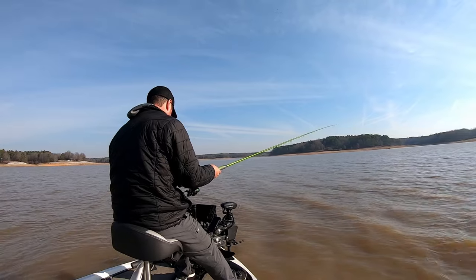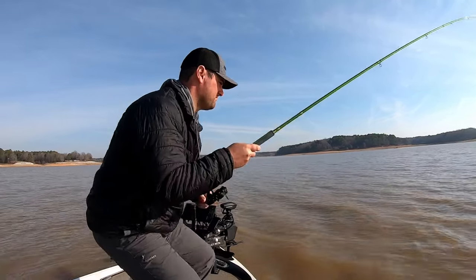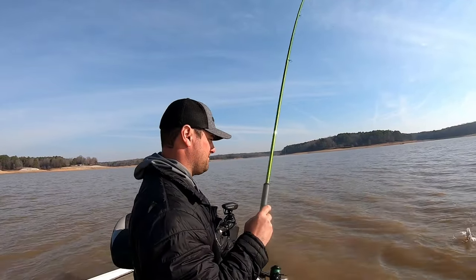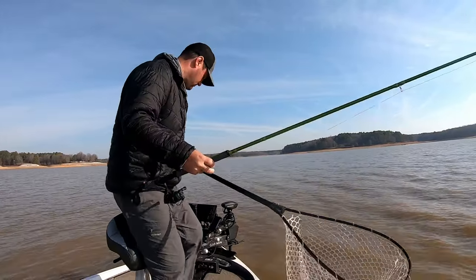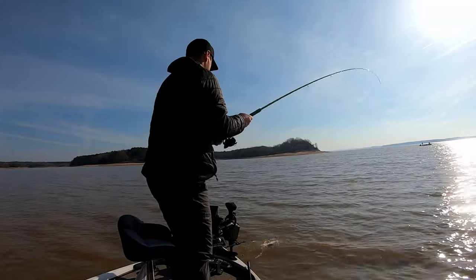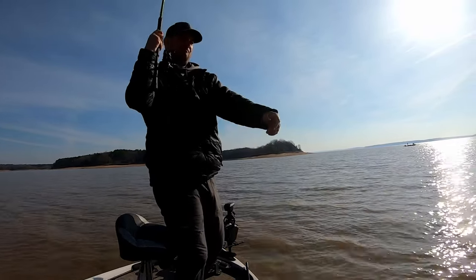I've actually caught almost my limit of crappie. The tricky part was actually trying to get fish over that 12-inch mark. A lot of them were like 11 and a half, 11 three-quarter, which is crazy. They have a minimum 12-inch size limit on their crappie, which is probably why they get so big. On top of the fact that this lake never freezes, their growth season is 12 months out of the year — really nice crappie in the livewell.